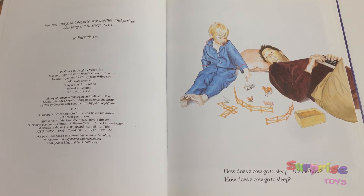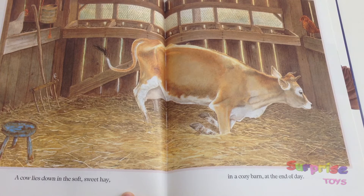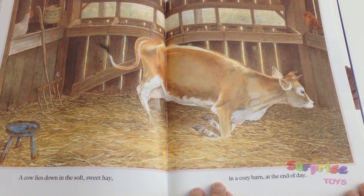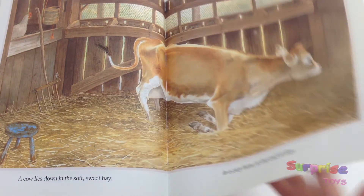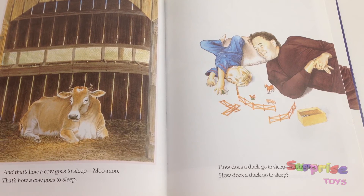How does a cow go to sleep? Tell me how, how does a cow go to sleep? A cow lies down in the soft, sweet hay in a cozy barn at the end of day. And that's how a cow goes to sleep — moo moo — that's how a cow goes to sleep.